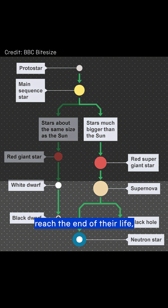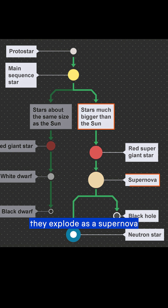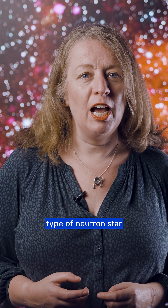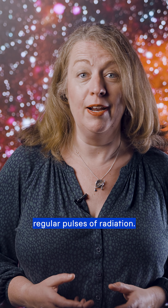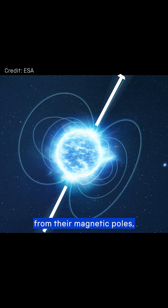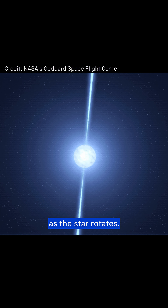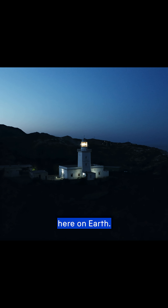When some stars reach the end of their life — specifically those with a large mass and much bigger than our sun — they explode as a supernova, and what's left over can either become a black hole or a neutron star. A pulsar is a particular type of neutron star that spins very quickly and emits regular pulses of radiation. They emit beams of electromagnetic radiation from their magnetic poles, which sweep around like a lighthouse as the star rotates. This is detected as a consistent pulse by radio telescopes here on Earth.